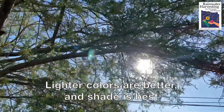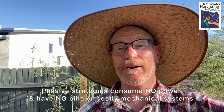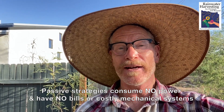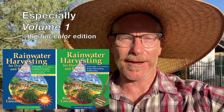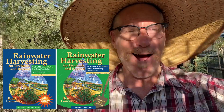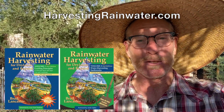For more free passive strategies on how to cool yourself in the hot months and warm yourself in the cold months, be sure to check out my books Rainwater Harvesting for Dry Lands and Beyond, available at a deep discount direct from me at my website harvestingrainwater.com. Thanks so much for watching.